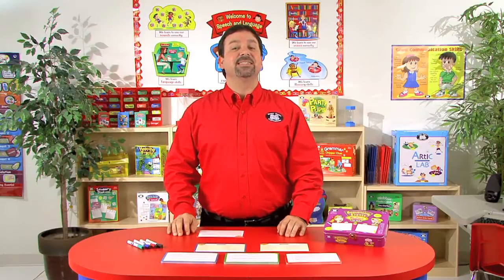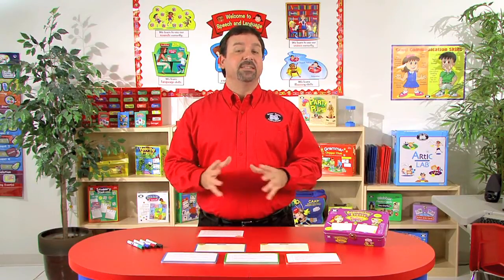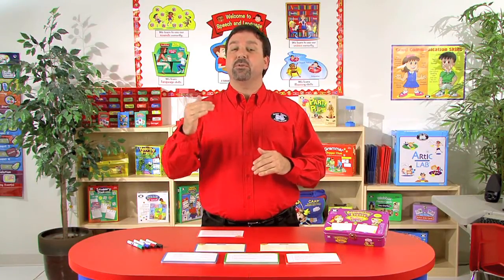Hi, I'm Kevin, a speech-language pathologist here at SuperDuper Publications, and this is Sequencing Events and Stories Fun Deck, designed for children grades 3 through 8.